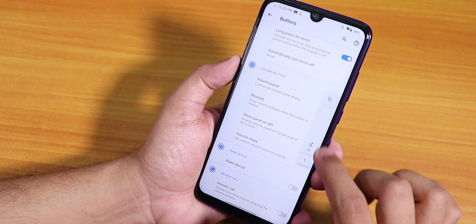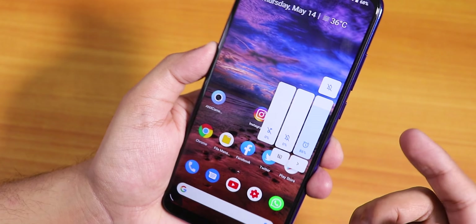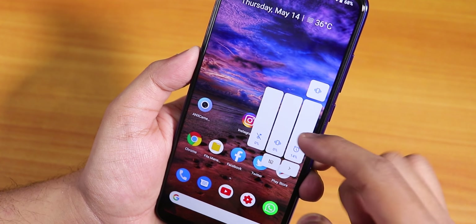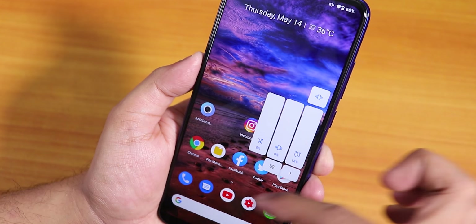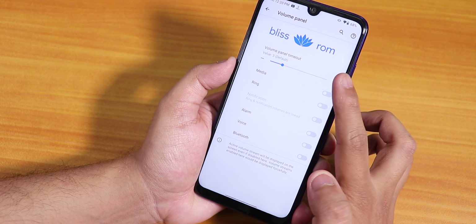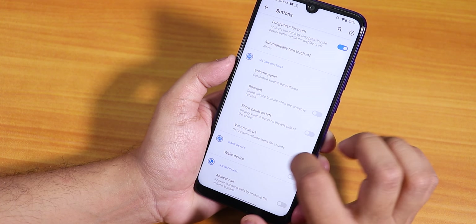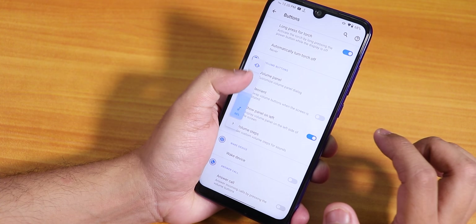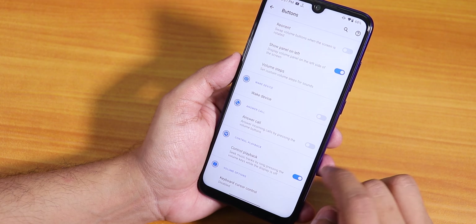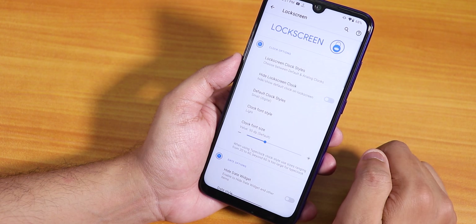The volume panel customization is really interesting — it looks kind of square-ish and very cool. You can adjust media, ring, and alarm volumes from here. You can set the volume panel timeout — I'll increase it to five seconds. There's a show panel on left setting if you want to control volume with your left hand. Wake up device and answer call with buttons, and control playback options are also there.